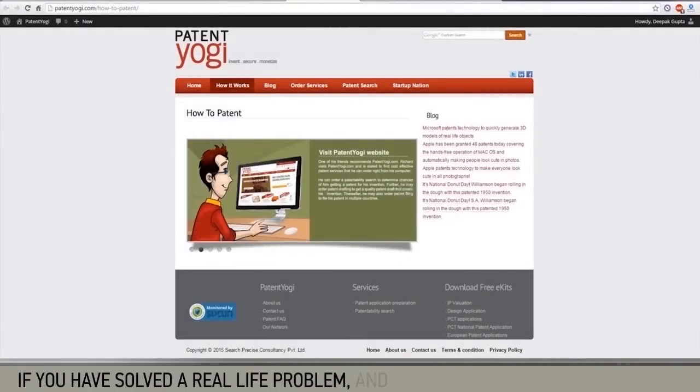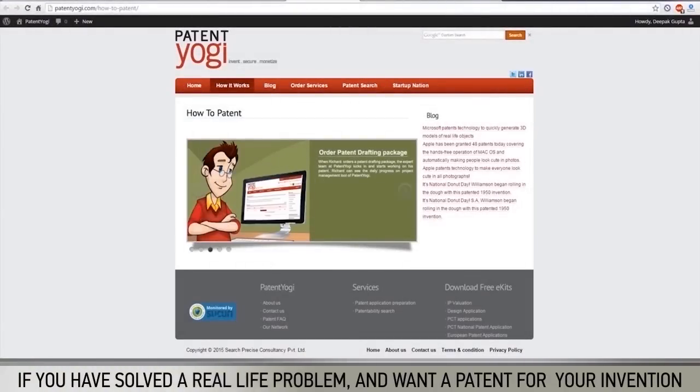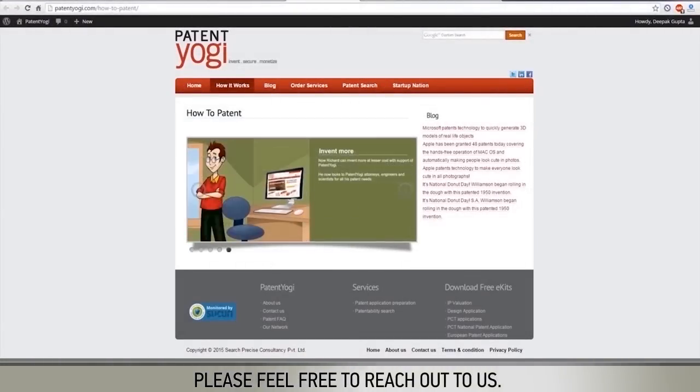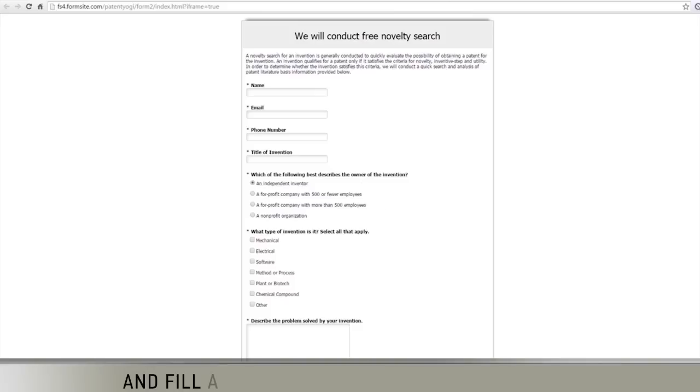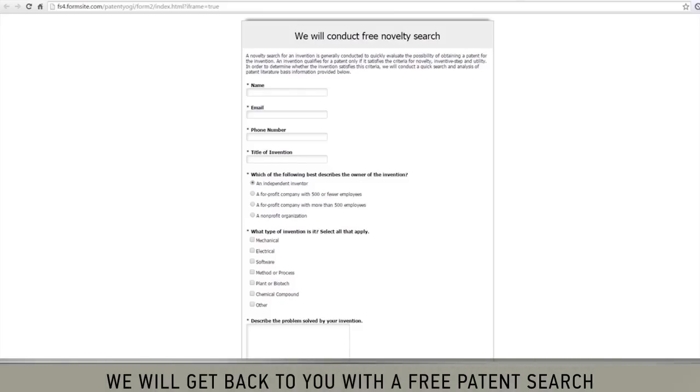If you have solved a real-life problem and want a patent for your invention, please feel free to reach out to us. Simply visit our website patentyogi.com and fill a form to send your invention details. We will get back to you with a free patent search.